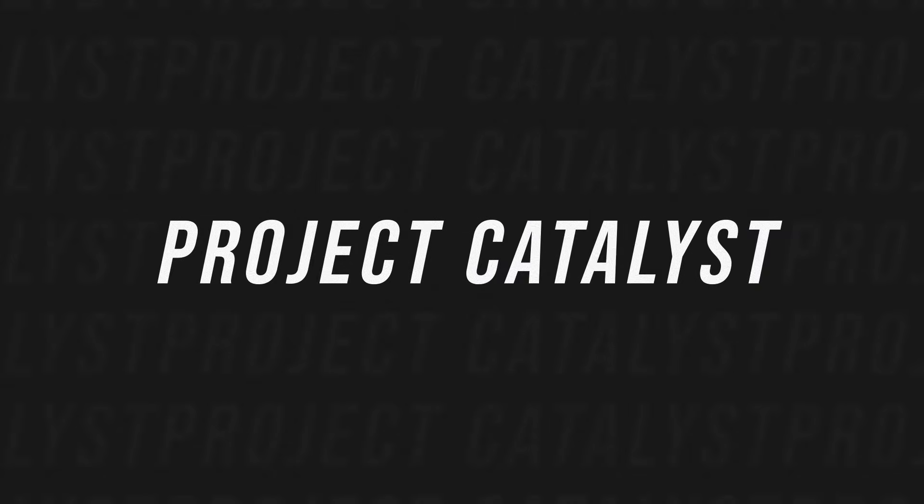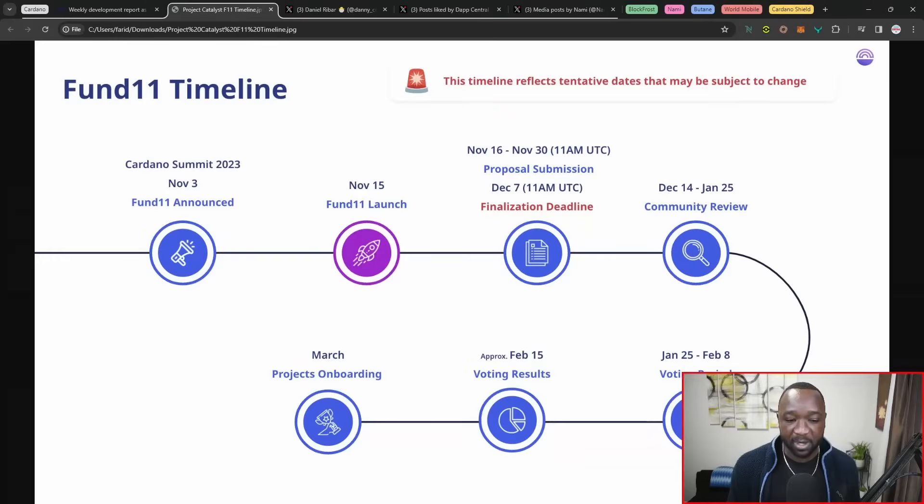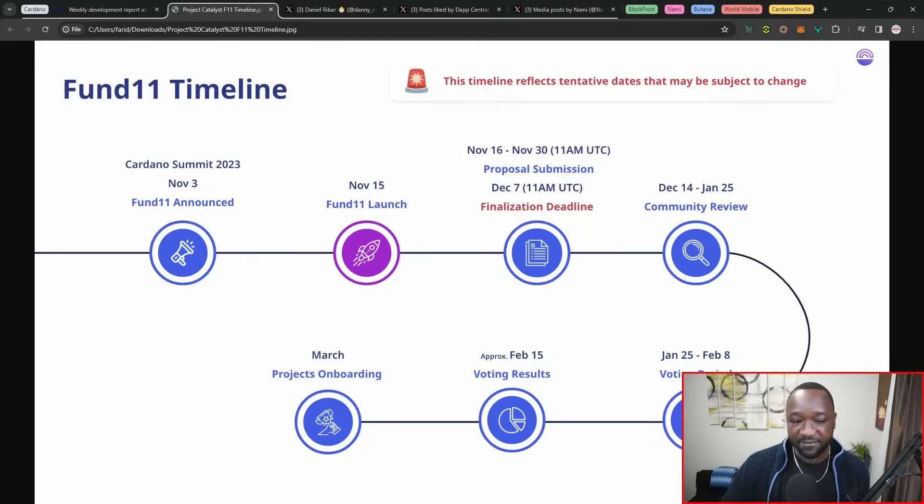Jumping into updates surrounding Project Catalyst, we are now in the voting phase. That'll be wrapping up on February 8th. After that, we should be going into the results stage where all the results for the winners and losers are revealed on February 15th. Following that in March, we're going to have the onboarding finally kick off.